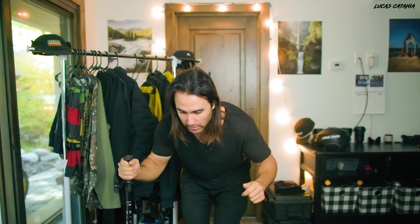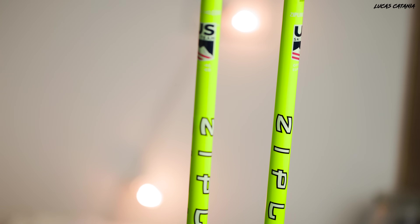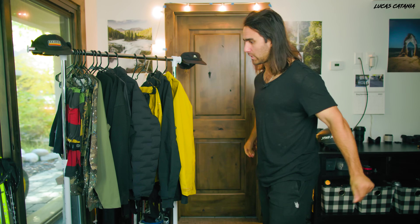If I'm skiing a steeper bump run I want a very short pole - like 40 inches - so I can get over the backside of the bump. If I'm skiing a groomer early in the season where you're not as aggressive, you could go with a longer pole. My most used poles are the Zipline Blur non-adjustables - carbon graphite composite, 42 inches, tailored towards a bigger mountain all-mountain pole. You can get all Zipline gear for 15% off using the code LUCAS on their already very good prices.